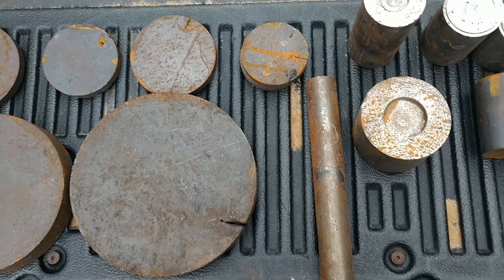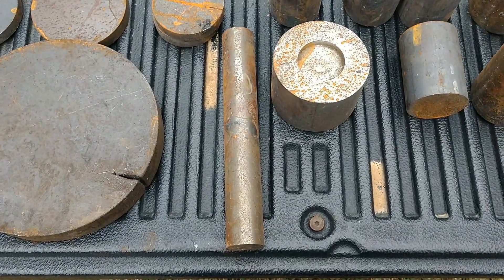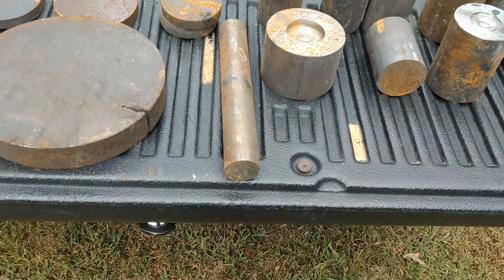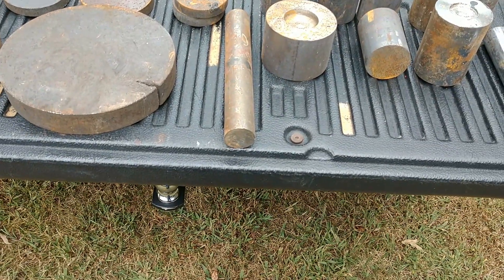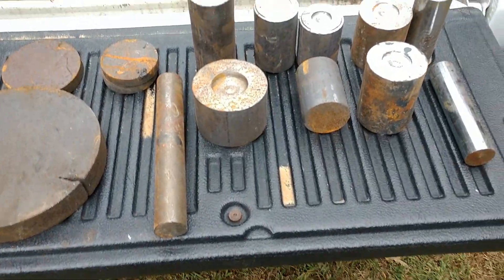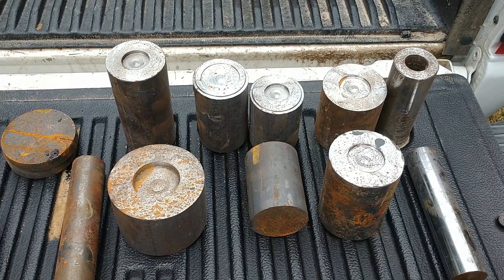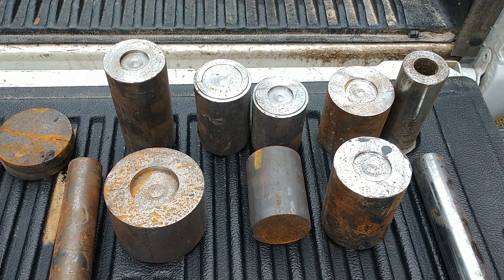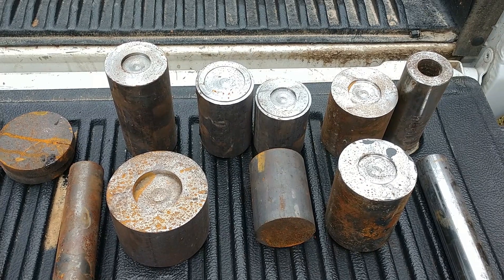Laying next to it was some round stock that looks to be about an inch and a quarter, about ten inches long. And these are varying anywhere from about two inches to three and a half.